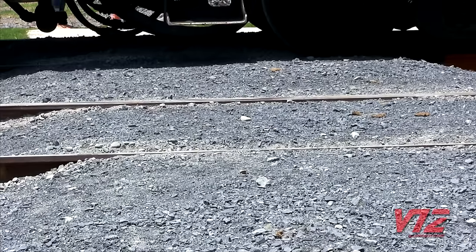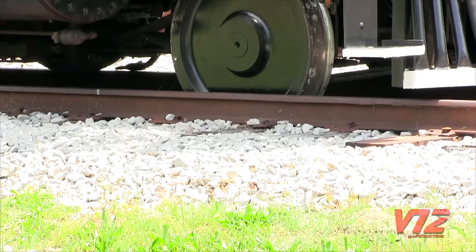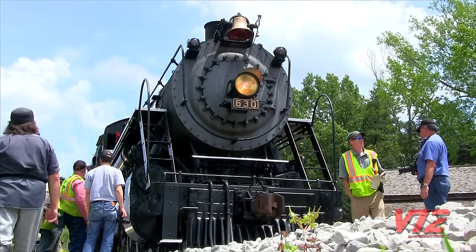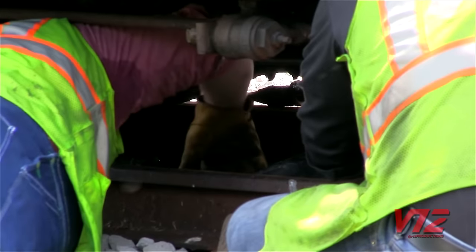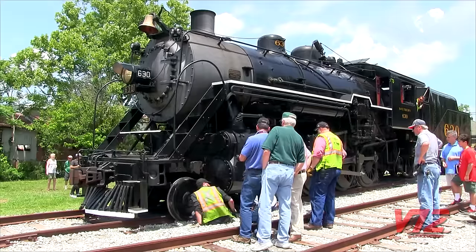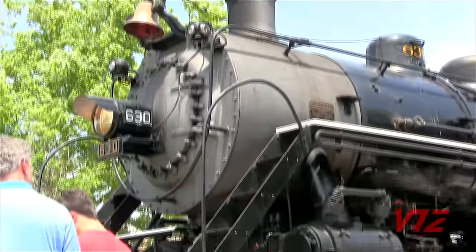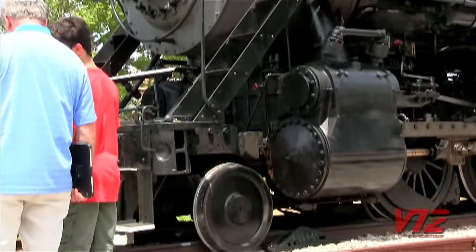Packed gravel at a crossing likely caused her front wheels to come off the tracks. With a crowd gathering, the train crew went to work. They pulled re-railers off the tender and wedged them under the wheels. And after pushing the crowd back, they were ready to re-rail the 113-year-old locomotive.